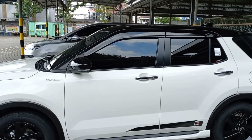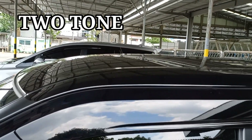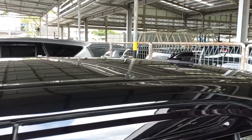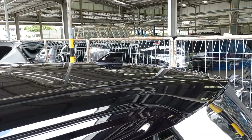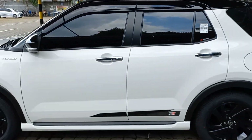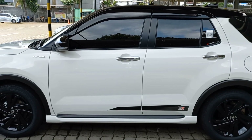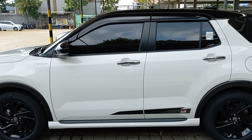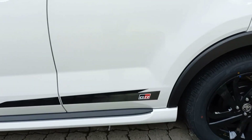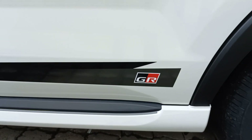Pada varian ini disebut Two-Tone. Dapat kita lihat pada bagian atapnya berwarna hitam, berbeda dengan warna bodi bagian bawahnya. Kita lihat lagi pada bagian sampingnya terdapat emblem GR atau Gazoo Racing memanjang dari pintu baris pertama hingga pintu baris kedua.